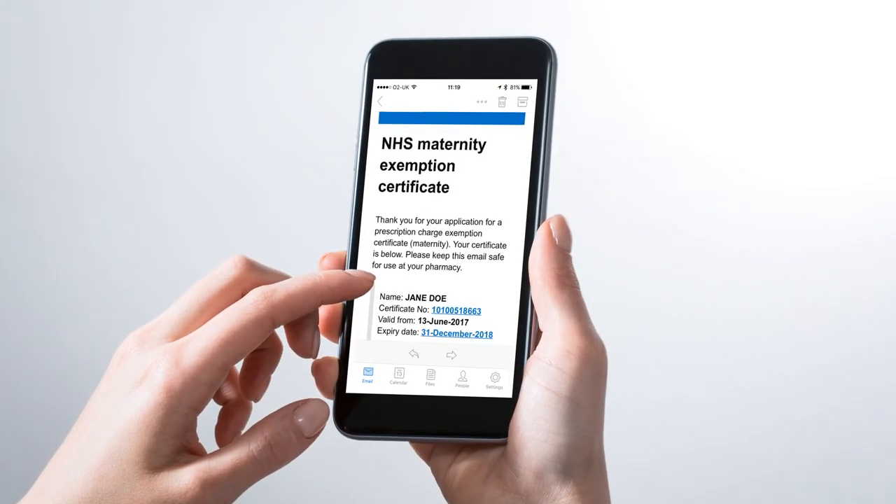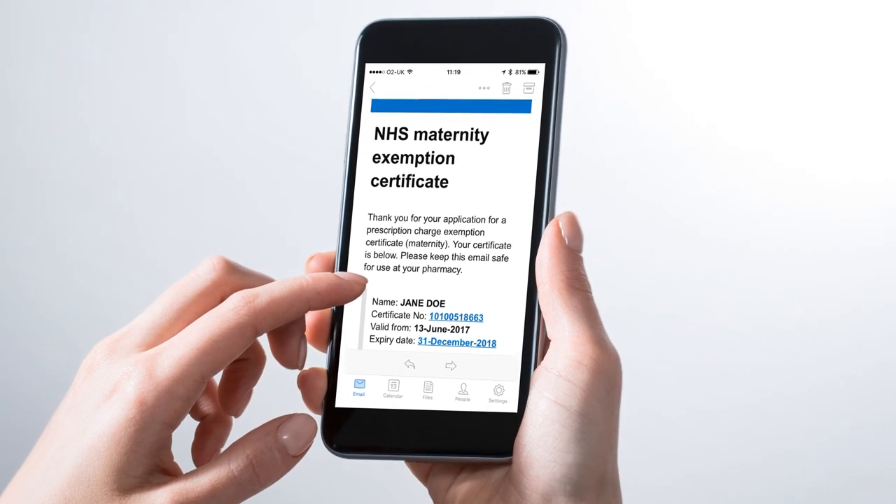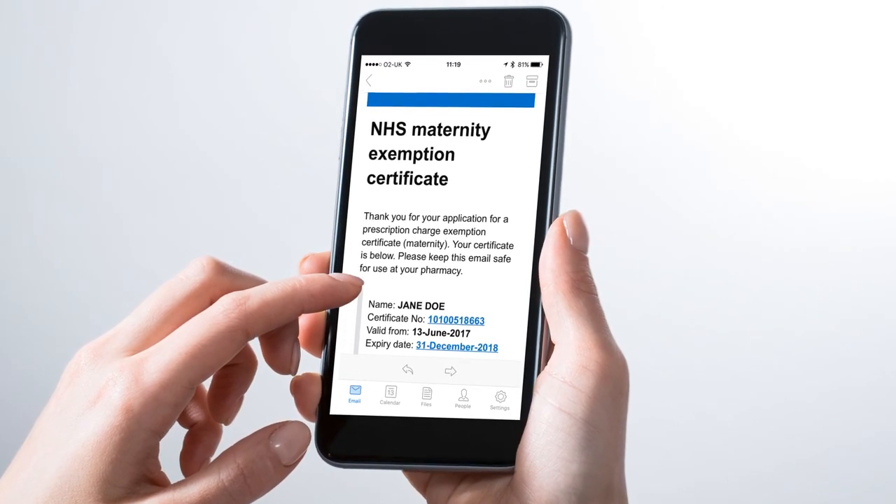The mums have all found it really easy — they find it much more straightforward to just have it on this page on their phone that they can show to the doctors or the pharmacists, so they really like it.